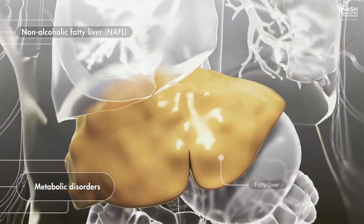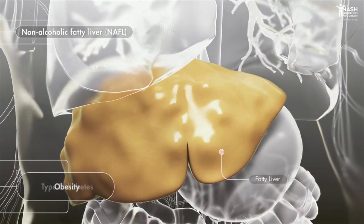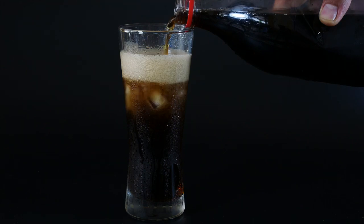As we detailed last time, fatty liver disease typically precedes insulin resistance because if the body's hub for metabolism becomes dysfunctional, then the entire system gets thrown off. Fructose overconsumption alone can induce fatty liver.